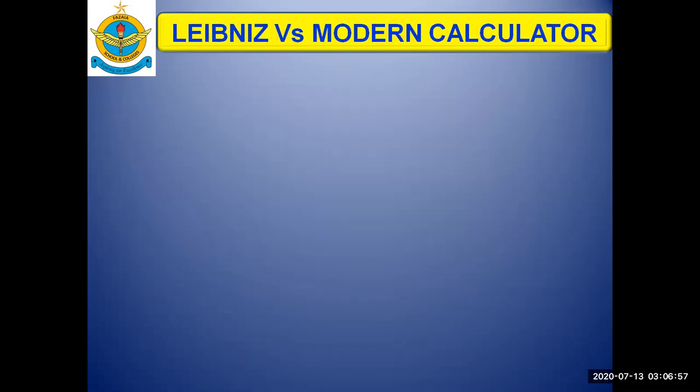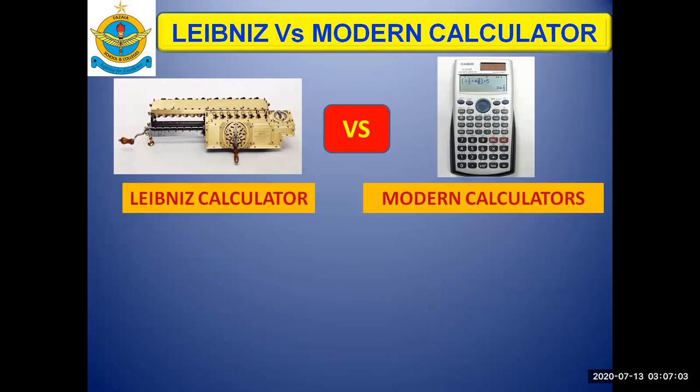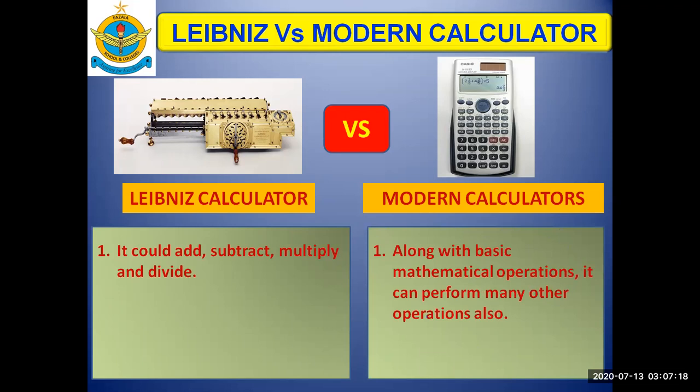Comparing the Leibniz calculator and the modern calculator, the Leibniz calculator could only add, subtract, multiply, and divide, whereas modern calculators, along with basic mathematical operations, can perform many other operations as well.